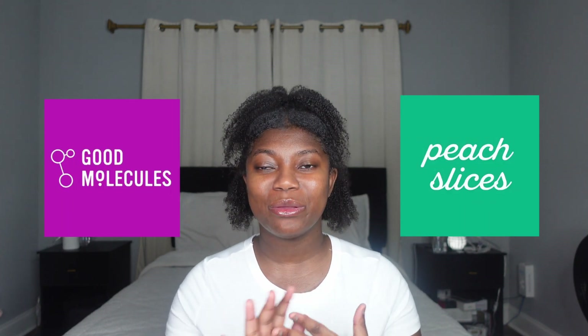If you don't know either brand, they are both affordable drugstore brands that you will find at Ulta. You can also find Good Molecules at Target. Good Molecules has really been that girl lately. I've been using it for about a year and I really do love their products, especially for the affordable price.